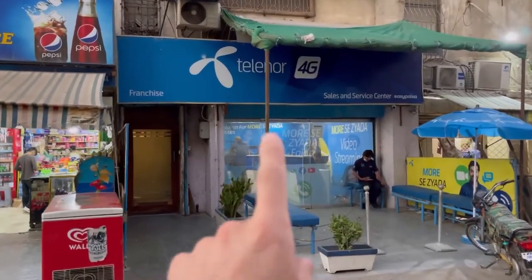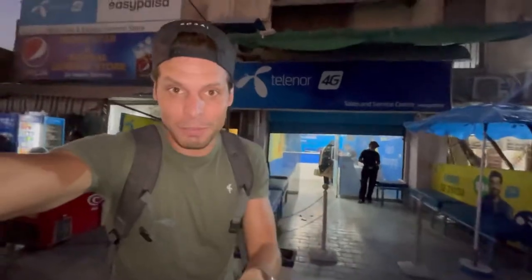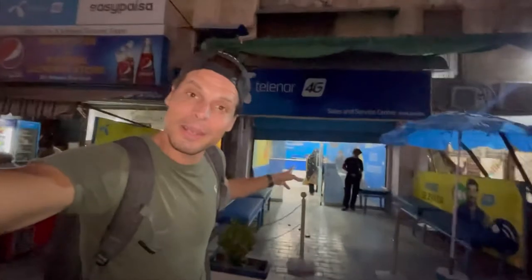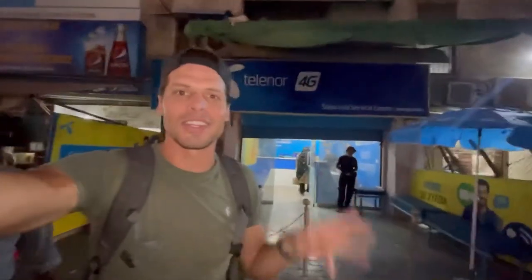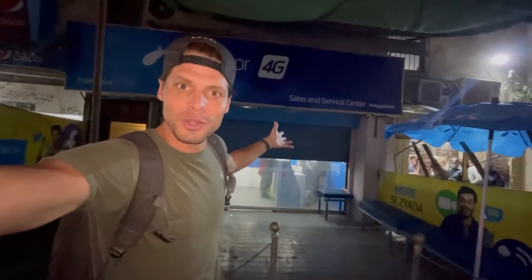Last but not least, there is Telenor. The shop was just about to close. To make things interesting, Telenor only allows customers with a passport — foreigners and tourists — to register a prepaid SIM card. A post-paid SIM card is not allowed on a passport. This is completely the opposite of Jazz and Zong. Comparing Telenor's prices with those from Zong and Jazz, Telenor actually has really good prepaid SIM card deals for tourists in Pakistan.